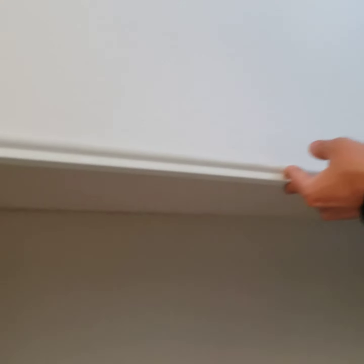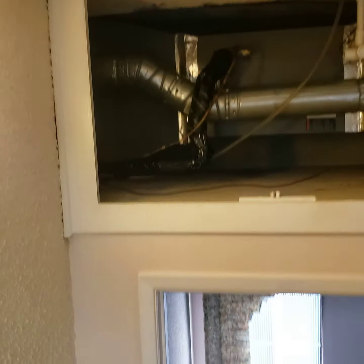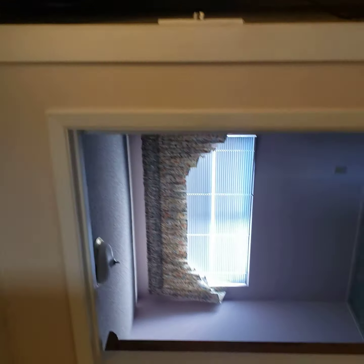Again, more popcorn ceiling — I think this whole house has popcorn ceiling. Oh yeah, and then it has AC. AC works perfectly fine. This is one of the bedrooms.